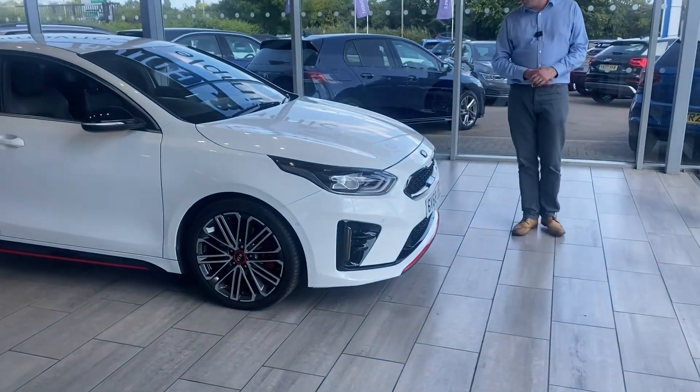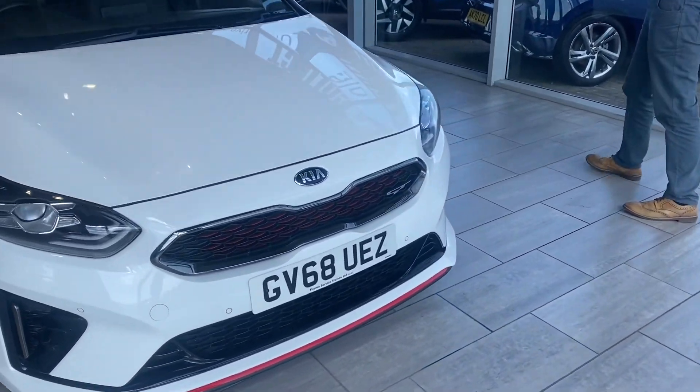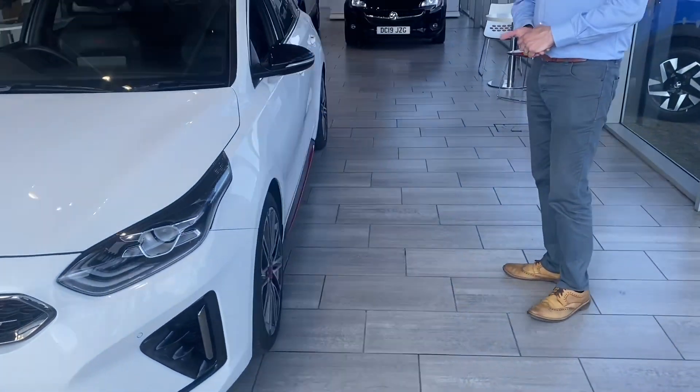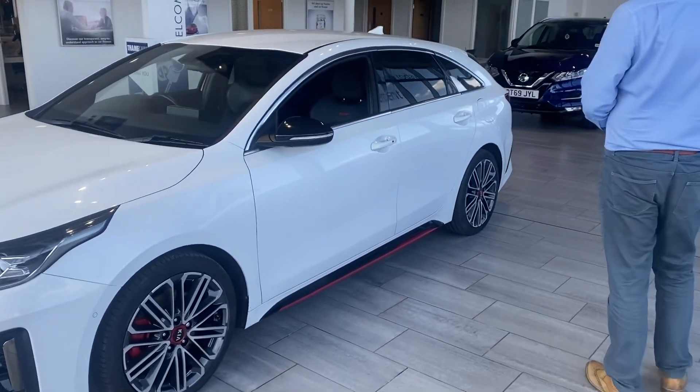Let's take you around this Fusion White Proceed. We've got around two and a half years left on the manufacturer's warranty on this. It came in part exchange and it's in lovely order. You've got unmarked alloy wheels, privacy glass — it's a great spec on the Proceed.